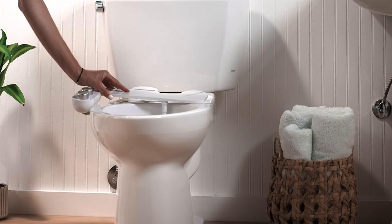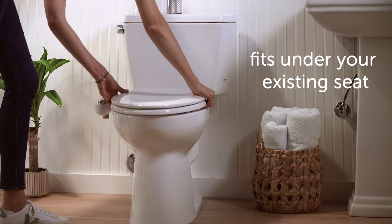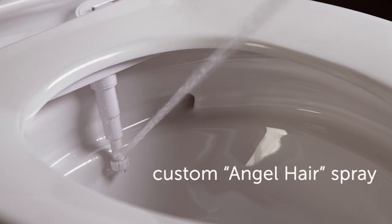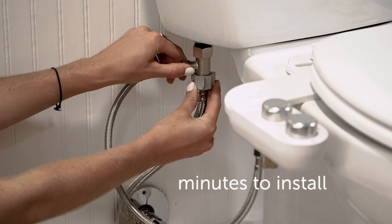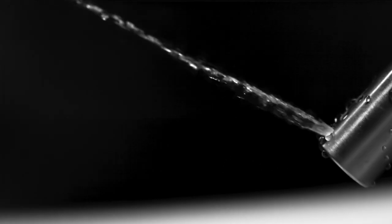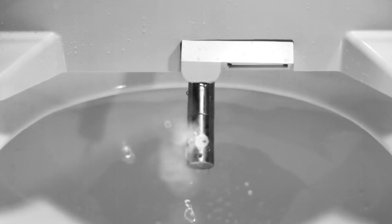If you're not ready for the full luxury experience, then you've got to try our bidet attachment. It includes our custom spray technology, it's easy to use, takes just minutes to install, and is the perfect introduction to a life-changing experience — washing with water.